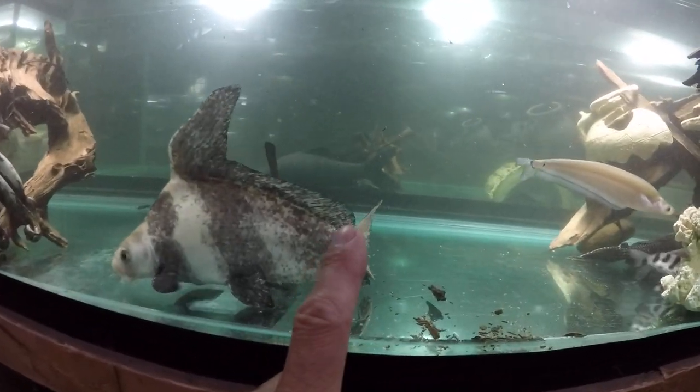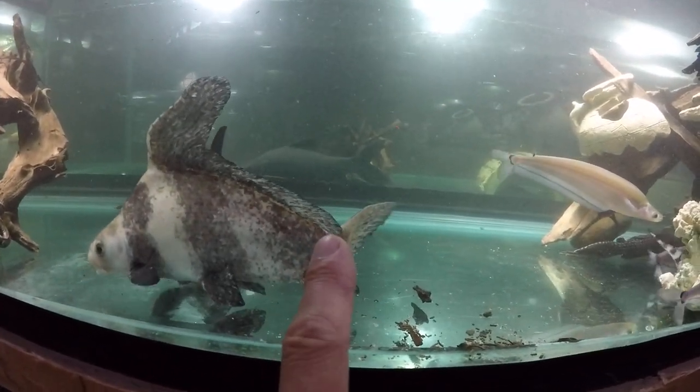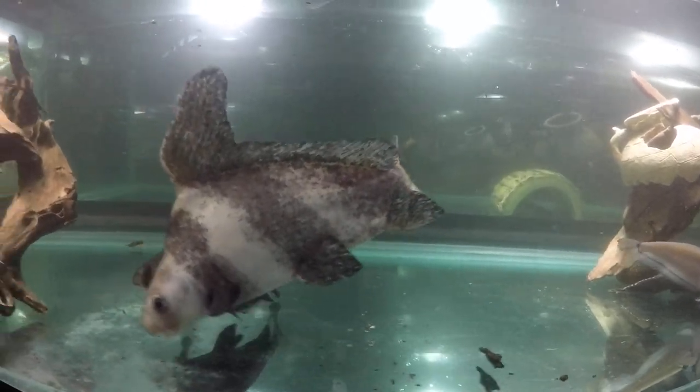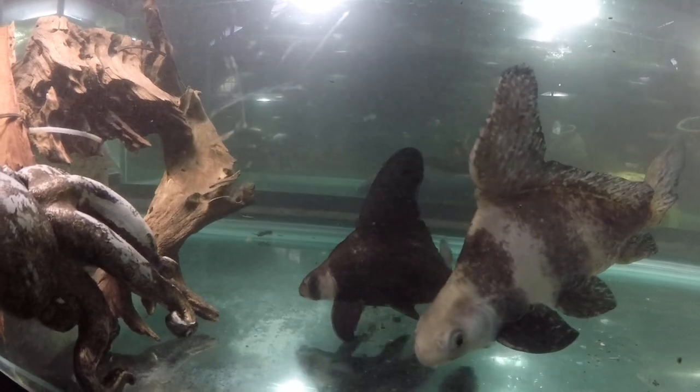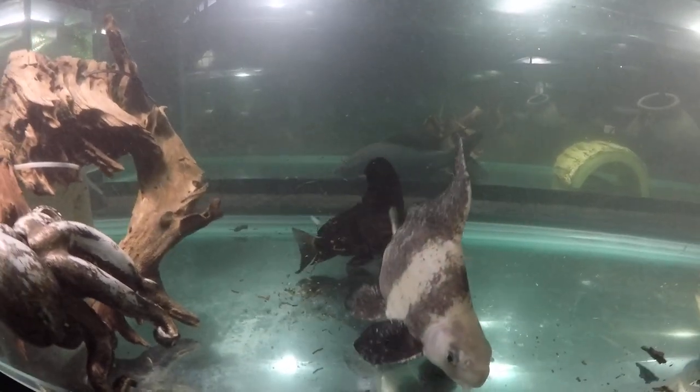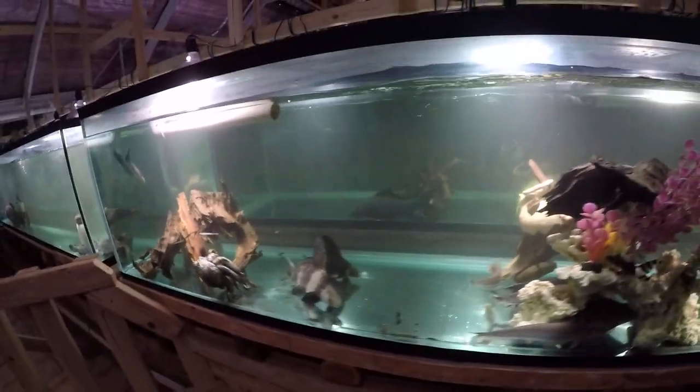You can see the curve in the caudal peduncle where the tail attaches to the body in the big guy, and the small guy has scoliosis. Now that I've seen it, I cannot unsee it anymore.